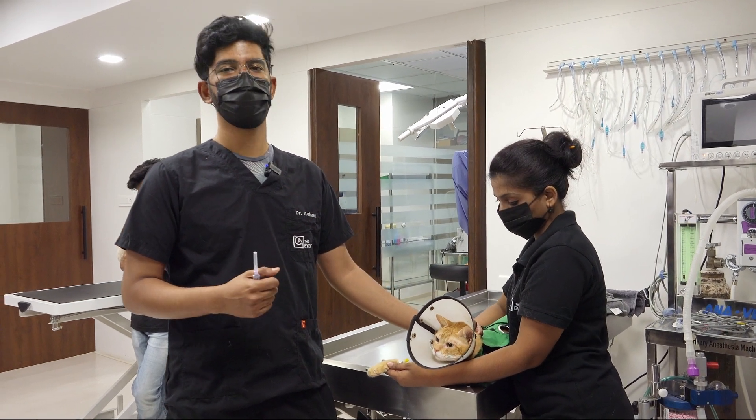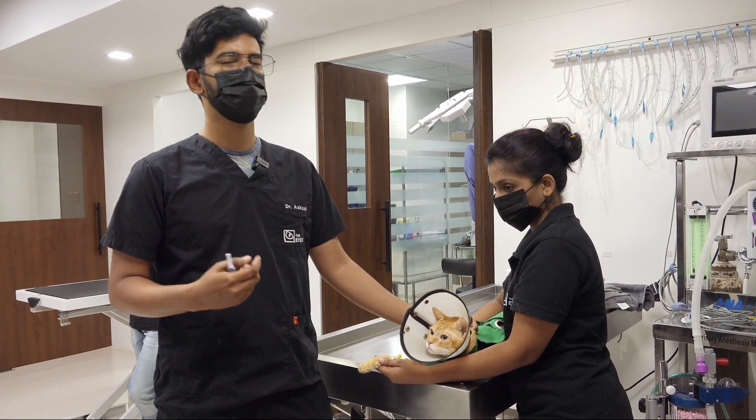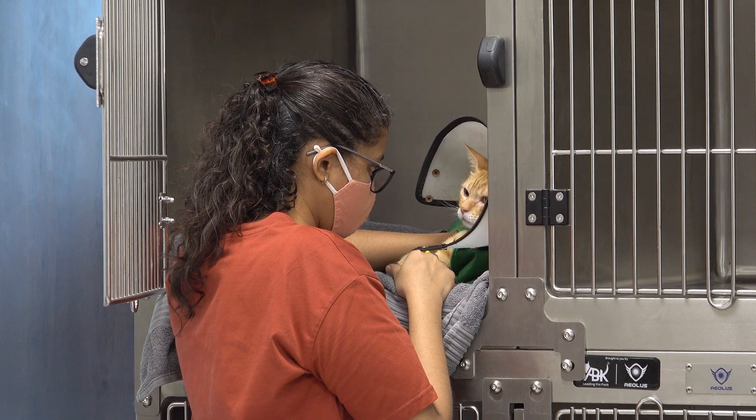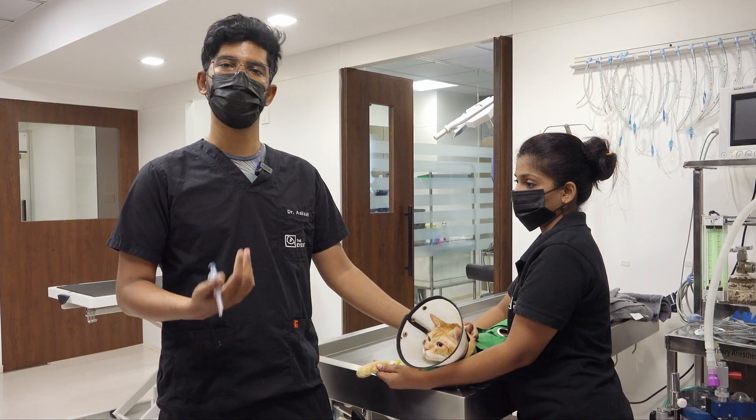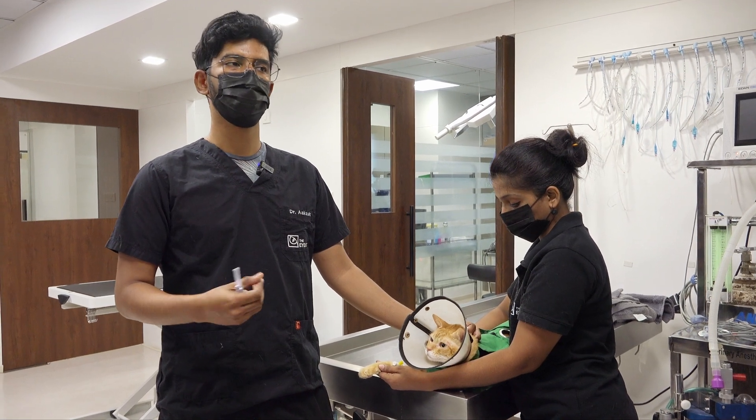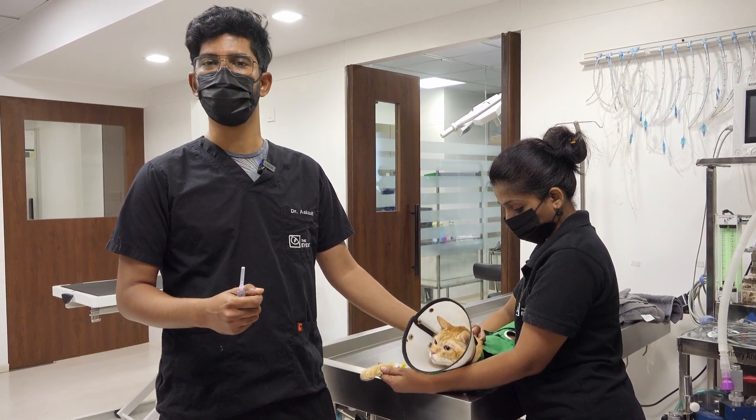Whenever we see brown pigment in the corneal tissue in cats, it is essentially a corneal sequestrum. This tends to be a quite painful and irritable condition, and the recommendation is generally surgical excision to improve comfort for the patient and also to avoid further complications such as corneal ruptures.